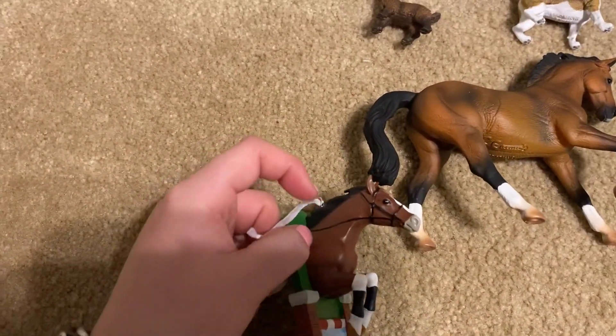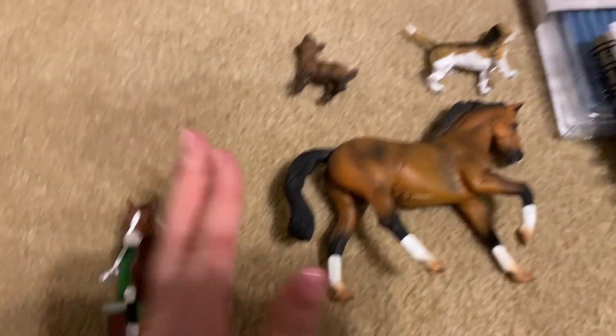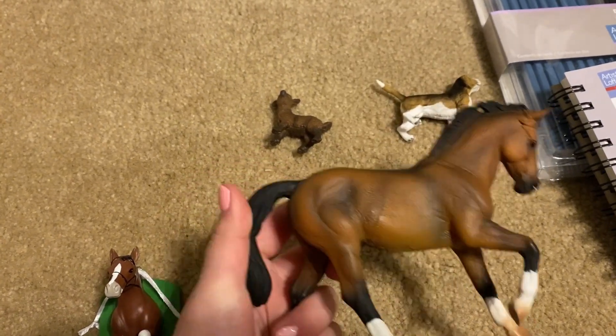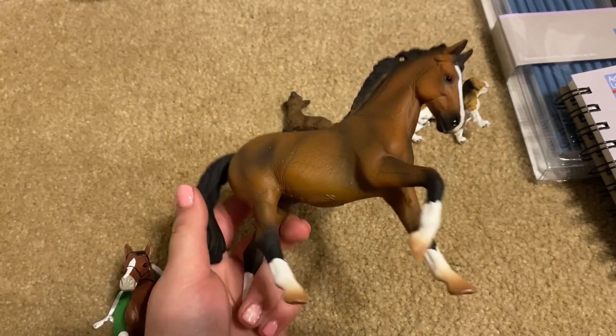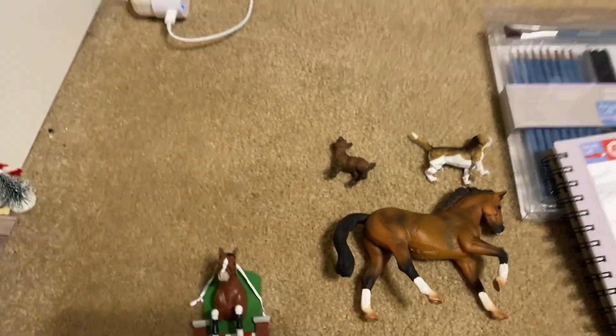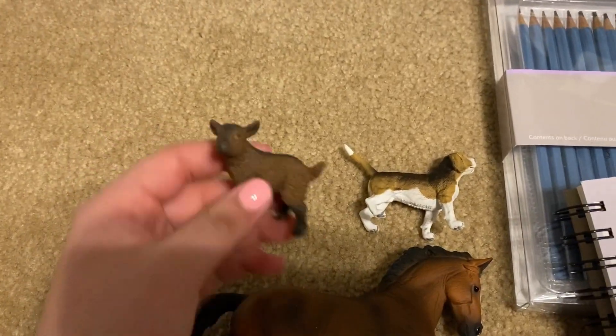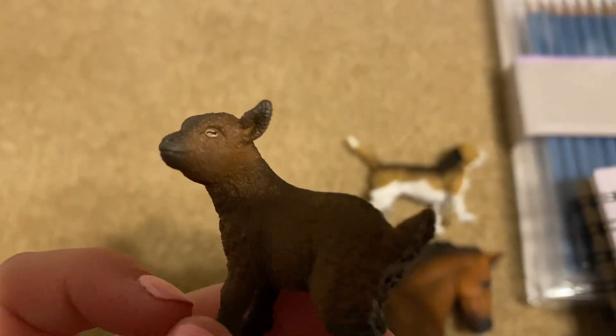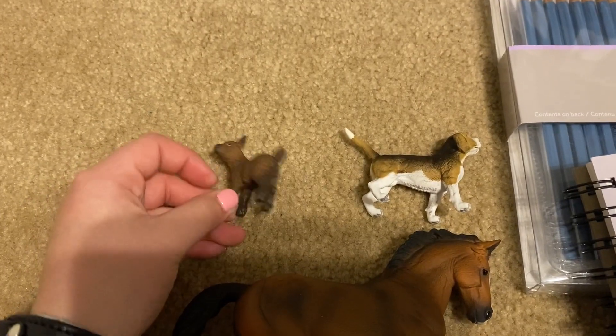From my grandma I got this little horse ornament — it's really cute. My mom got me the Collecta warmblood, which I've actually wanted for a long time but just never asked for. He's very, very cute. My grandma also gave me the little Collecta goat — I actually already have this one, but I'll just paint him or something.